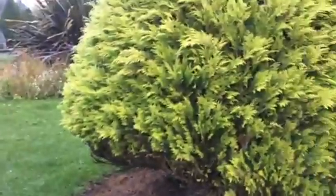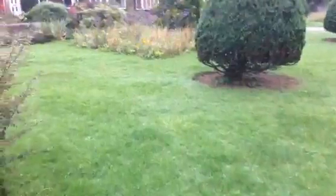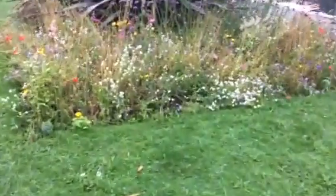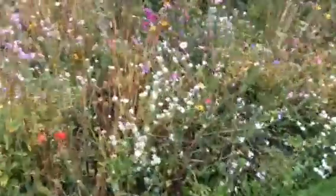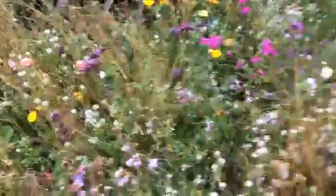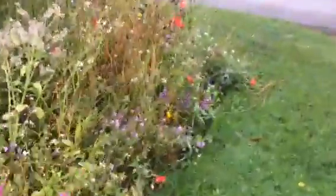All the conifers have been shaped really well. The beds have gone past their best, but there are still little wild meadow flowers here — still plenty there.